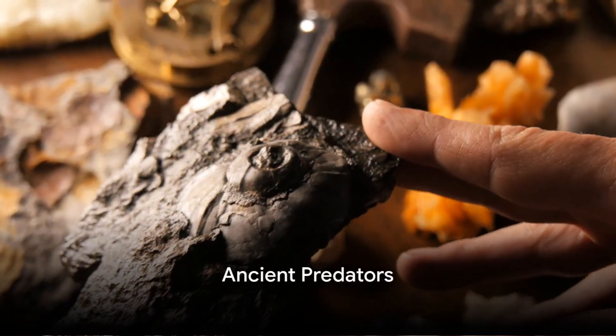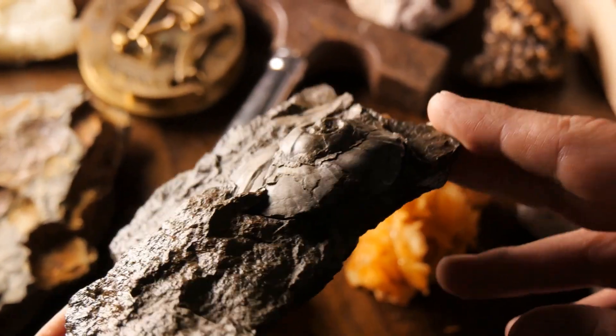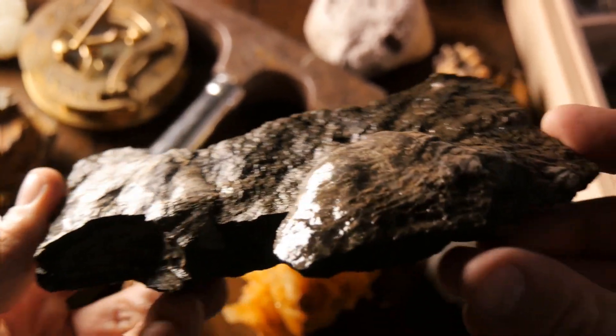They've been around for at least 20 million years. Fossilized remains of bobbit worm dens have been found, including a remarkable discovery in Taiwan dating back 20 million years. These creatures truly are ancient predators of the deep.